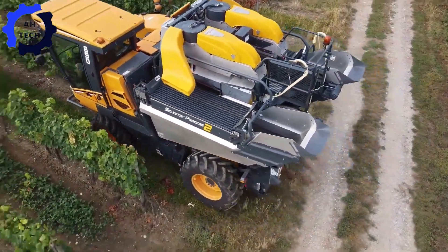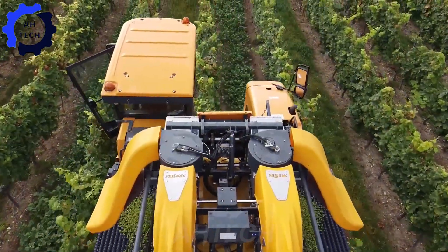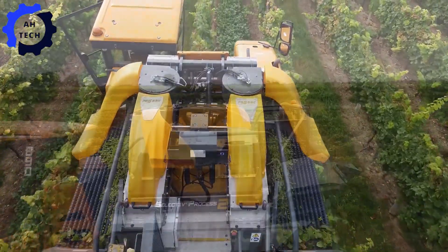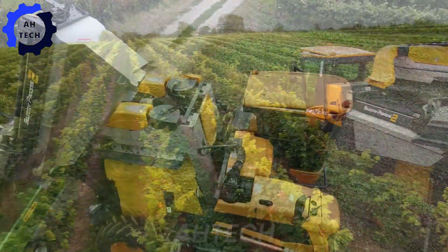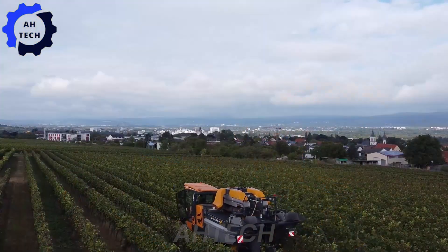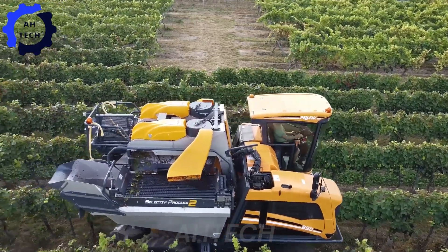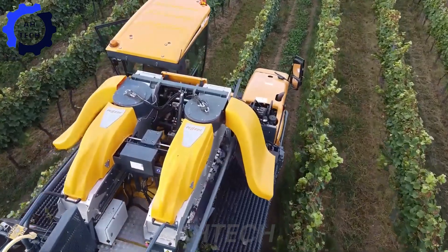Immerse yourself in the excitement of grape harvesting with Full Harvester 2021. This state-of-the-art machine, with its advanced technology and powerful capabilities, ensures a perfect grape harvest with minimal effort. Designed for efficiency and precision, it is a game-changer in the vineyard. Watch as this powerful machine transforms grape harvesting, making every harvest a success.